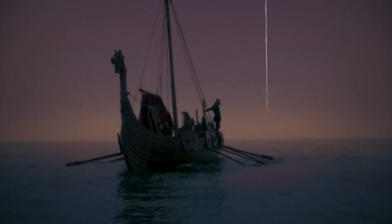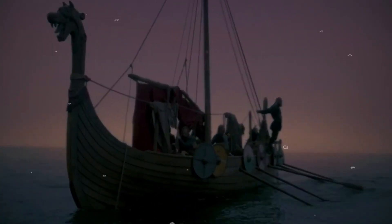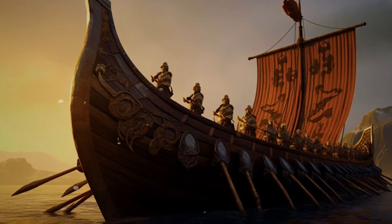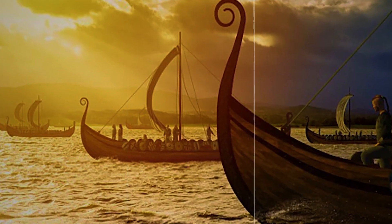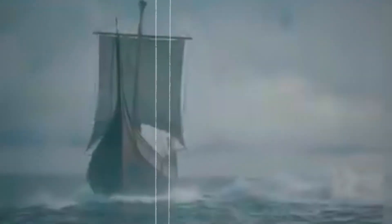And the benefits didn't stop at raiding. The shallow draft also helped explorers like Leif Eriksson and traders on the Russian rivers reach places no European merchant could. From Iceland to Constantinople, the longship's shallow hull opened the world to Norse feet. So next time you see a Viking longship, don't just think boat — think amphibious assault vehicle, river racer, escape pod, and a one-way ticket to your village's worst day.